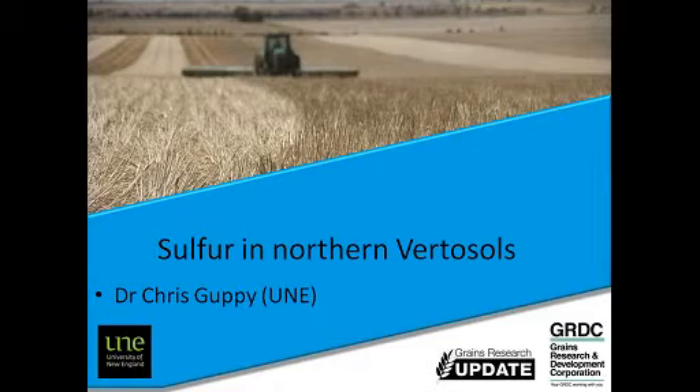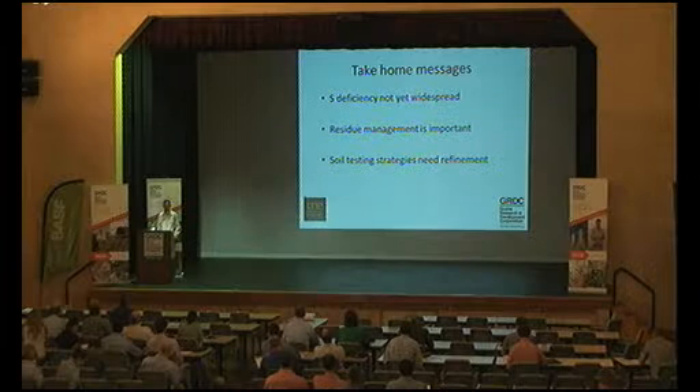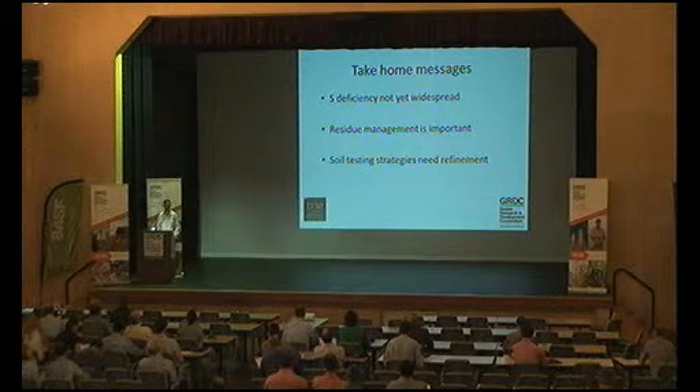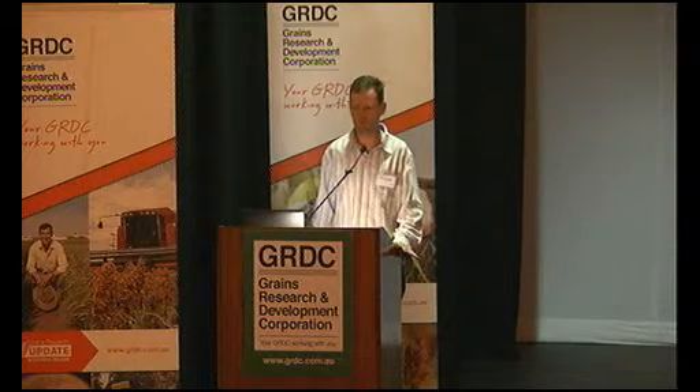What are the take-home messages? My understanding is how widespread sulphur deficiency really is. I'm not convinced that it is widespread yet. I am convinced that it will eventually be widespread, but many of you might not be practising as agronomists by that time. The shift to zero tillage systems and residue management is part of the reason that issues with sulphur deficiency have slowed down. We'll talk about how in the 80s and 90s they were increasing in prevalence, but the change in farming system has done a fair bit towards resolving sulphur deficiency potential.